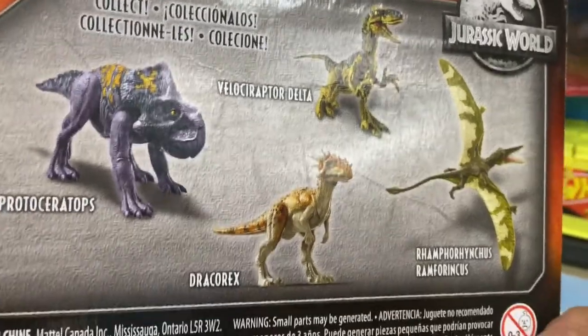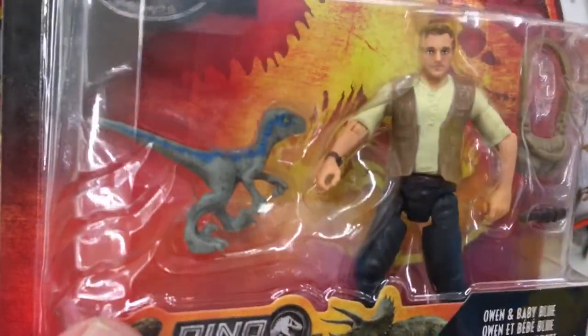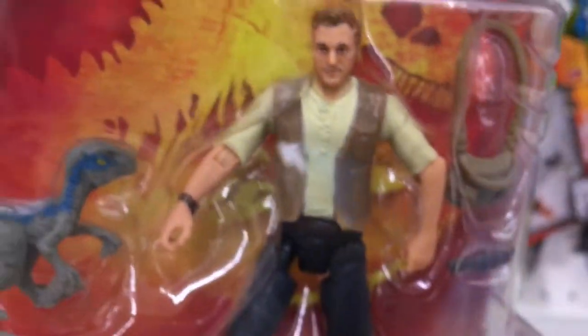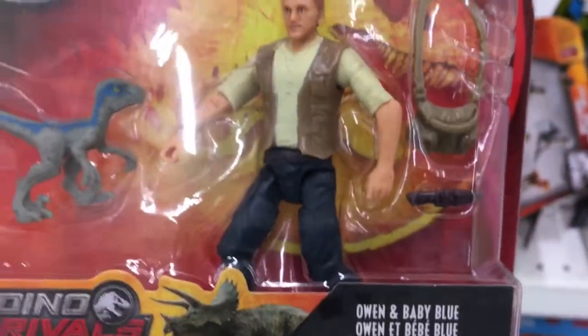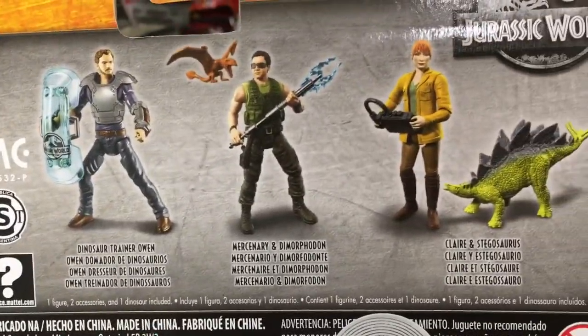On the back we see that he's part of the wave with Raptor Delta, the Protoceratops, and the flying thing whose name I just can't pronounce. Over here we have Owen with Baby Blue. There's a nice selection of accessories in this pack, but Owen still looks like Justin Timberlake. Now why is it so hard to capture him in 3-inch scale?